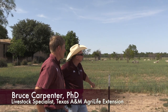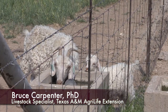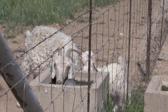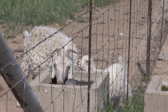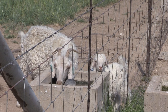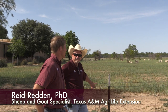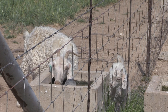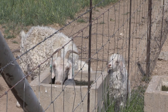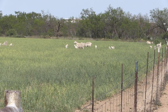We have here some angora goats — mohair would be the product they produce. The angora goat is the goat that produces mohair that we would harvest. Unlike sheep, we shear angora goats twice a year. The mature does will produce in the neighborhood of three to five pounds of mohair per shearing, and we're shearing them every six months or so.